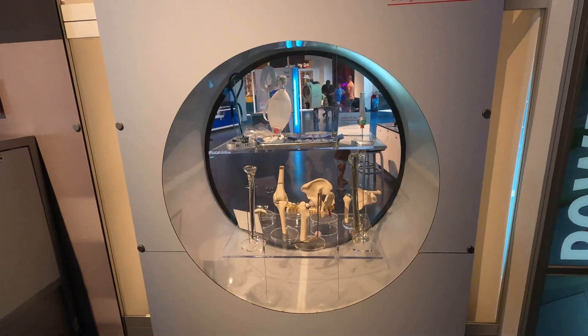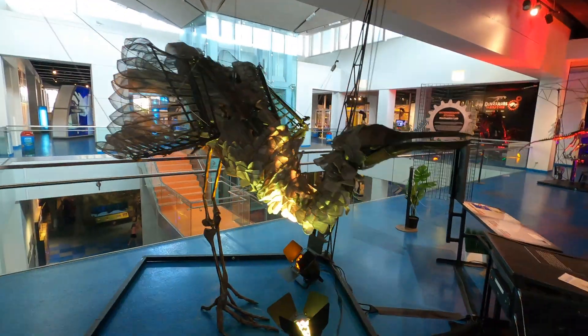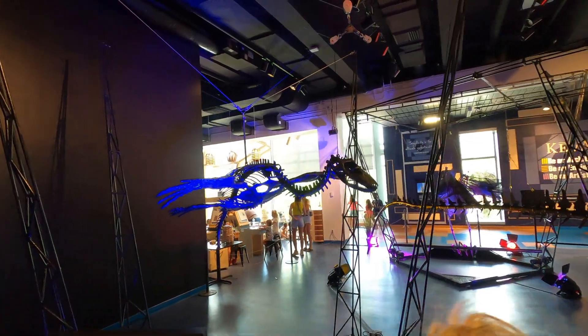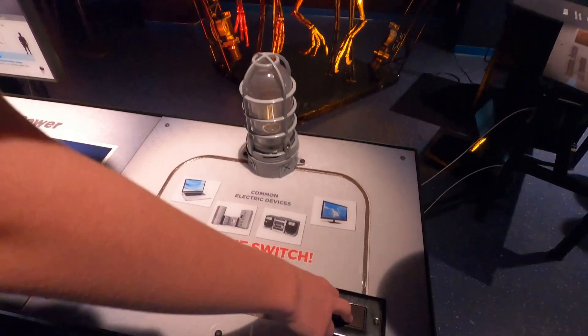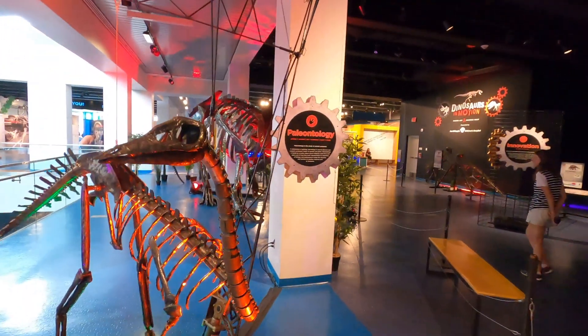They also had a dinosaur in motion exhibit while we visited, with all kinds of different animals that show you how they move, or how they used to move when the dinosaurs roamed the earth long ago. It's a great place for kids with lots of hands-on stuff.